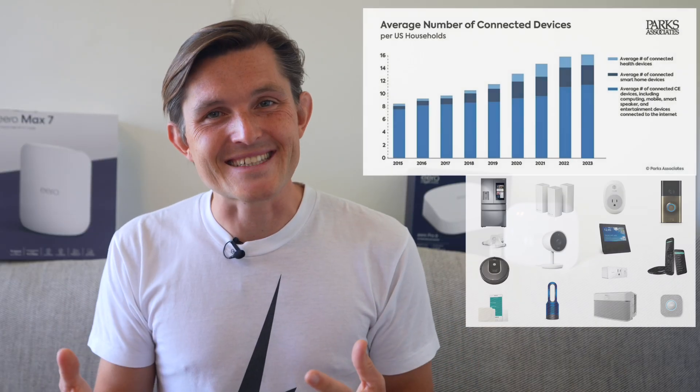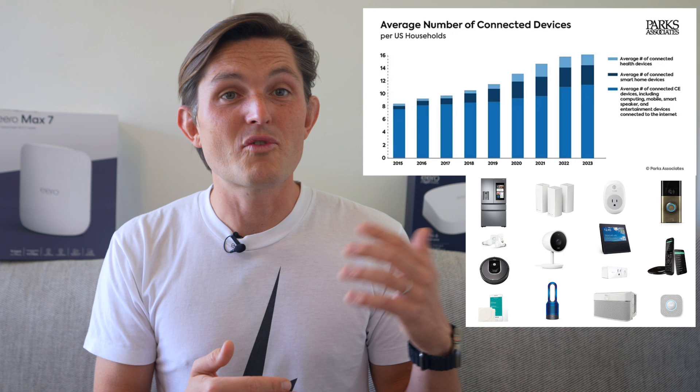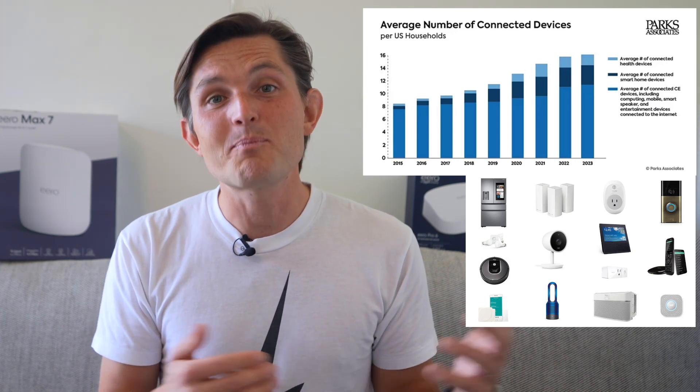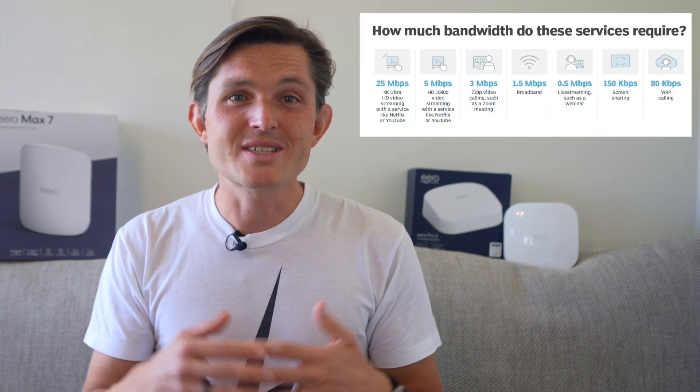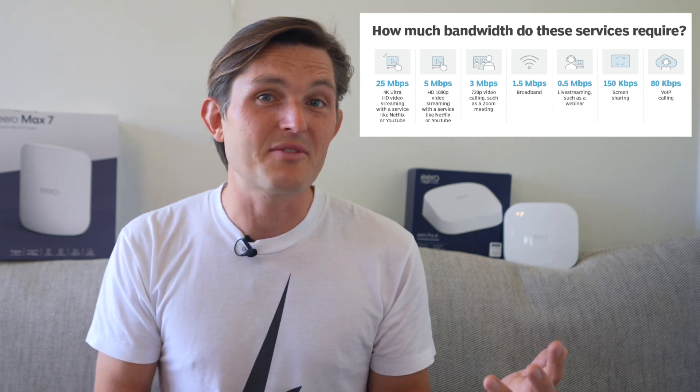What's changed since Wi-Fi 6? The number of connected devices in an average home has jumped from 11 to over 20, and that's expected to reach 30-plus in three years. We're also seeing more demanding applications like 4K streaming, cloud gaming, and smart home devices adding constant background traffic. So the question isn't necessarily about peak speeds, but rather how Wi-Fi 7 handles this increased demand while maintaining performance through walls across multiple devices.